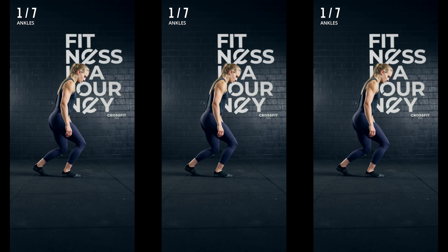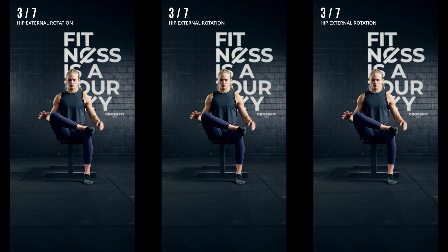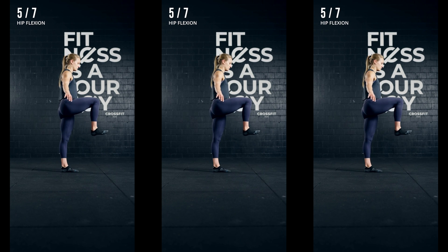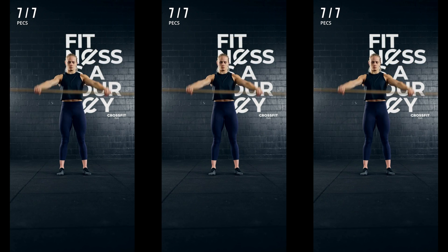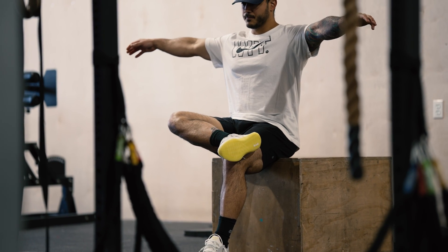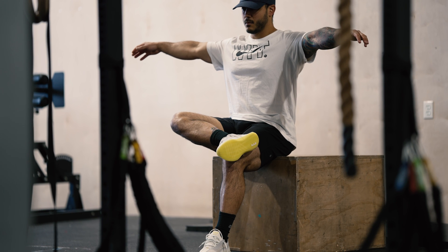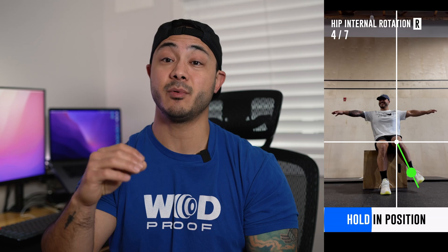How does it work? On the back end, not super simple. For you, extremely simple. We've created seven different tests that provide you with feedback for your entire body. Your score for each test will be calculated based on the ability to maintain your range of motion for each test. Yes, we will look at your peak range, but we will also take into consideration how well you're able to maintain and be stable in each position.